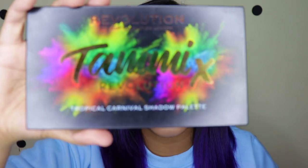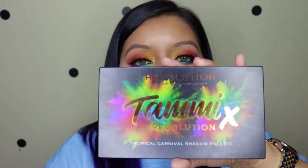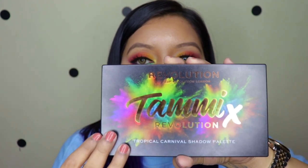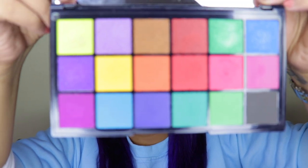The design reminds me of Holi because of all the burst of colors, and the background with the rose gold name is beautiful. This side of the packaging has kind of a matte finish. This is how big the mirror is and the palette as well.